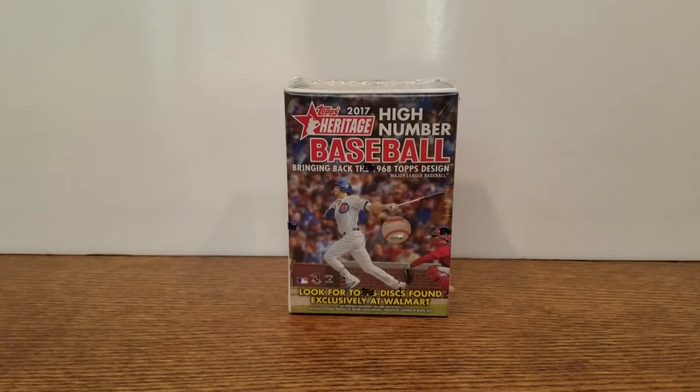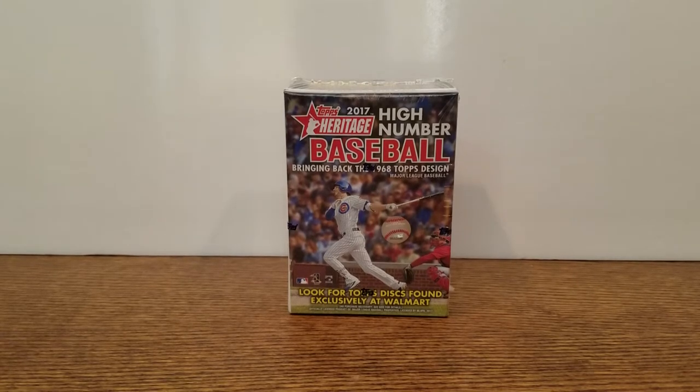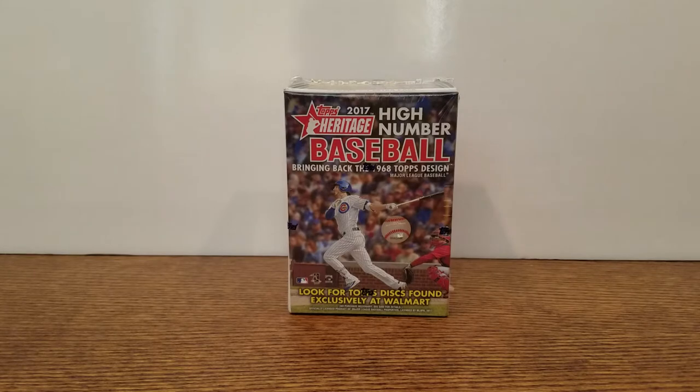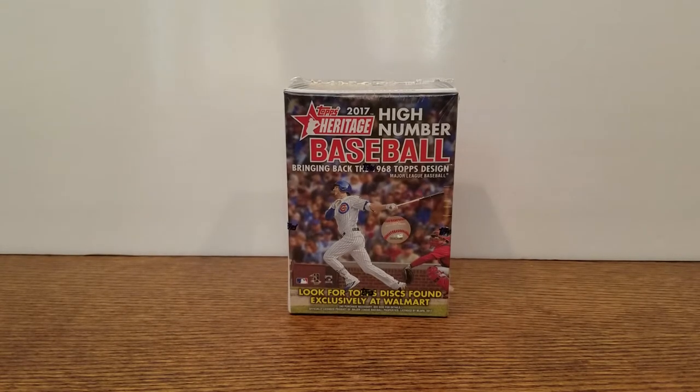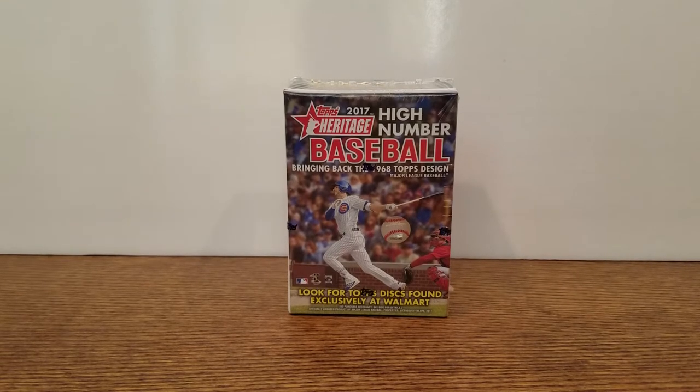What's going on guys? Rusty back. Today I've got a blaster box of the 2017 Topps Heritage High Number. This product was just released a few days ago. I happened to be out at my local Walmart and picked this one up. You can find these in most big box stores — Walmarts, Targets, things of that nature. If anybody's out hunting for this product, that's where you can find it. It runs about 20 bucks, just like every other blaster box.